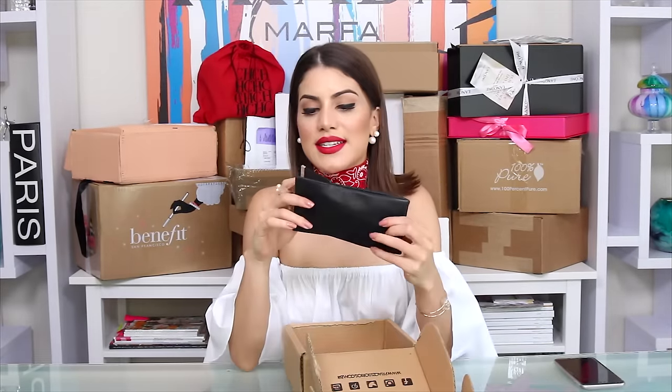Another box — sunglasses! Fendi shades, love it. Let's see if they look good on me — yes, beautiful! This is from a sunglass store in Brazil called GNO. They always send me glasses and I'm very thankful and grateful for that. Thank you!